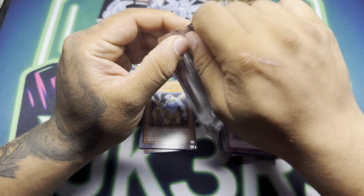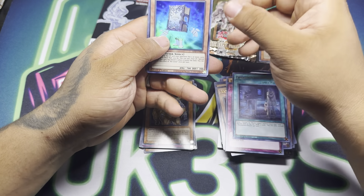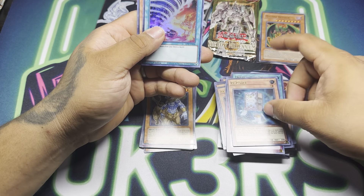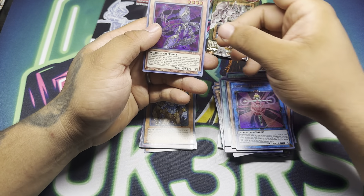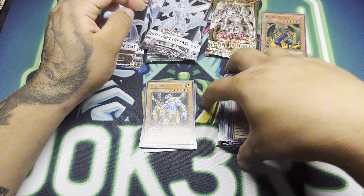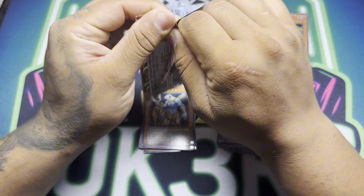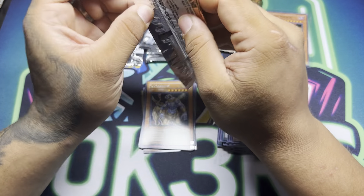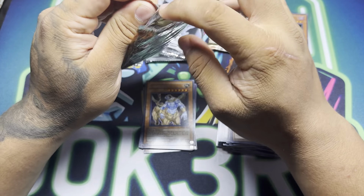We'll do one more of these and then get a TLM pack in here. Recover, Molten Conduction, Fairy Tail, Sunvine Healer, Nisha Doll. Here we go — another TLM. This one's a hard to open pack.